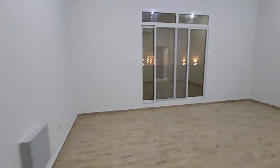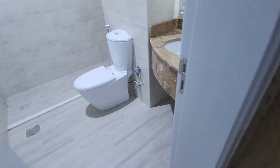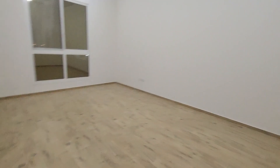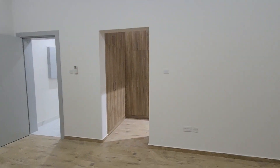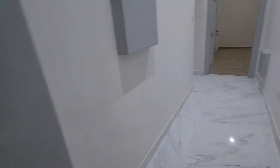This is the third master bedroom. This is the fourth master bedroom. This is the fifth master bedroom.